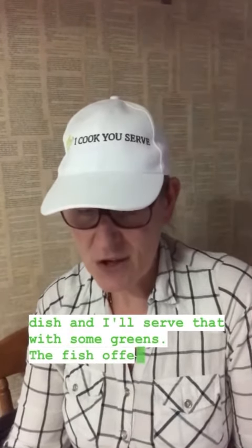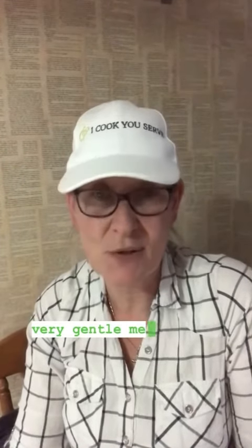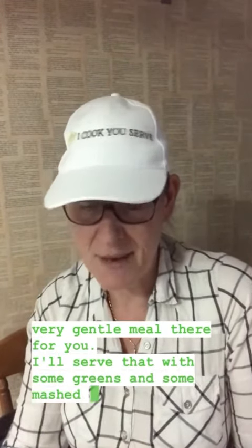The fish offering will be fish in a white wine sauce — very simple, very gentle meal there for you. I'll serve that with some greens and some mashed potato.